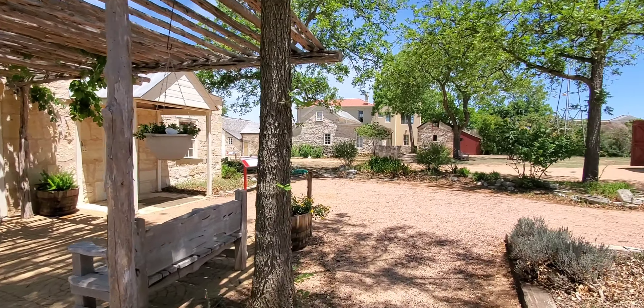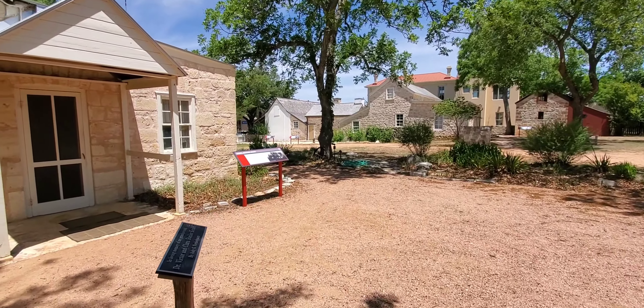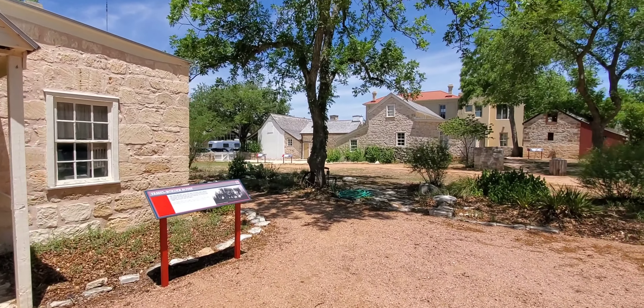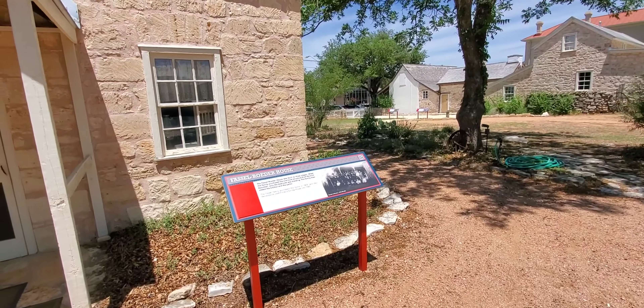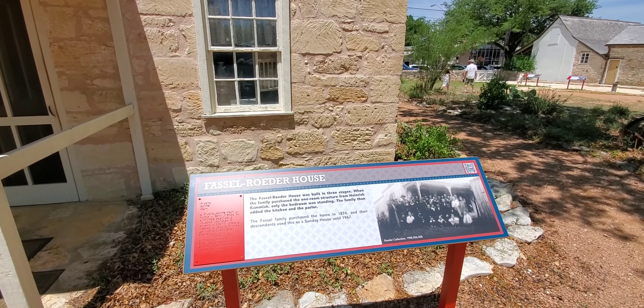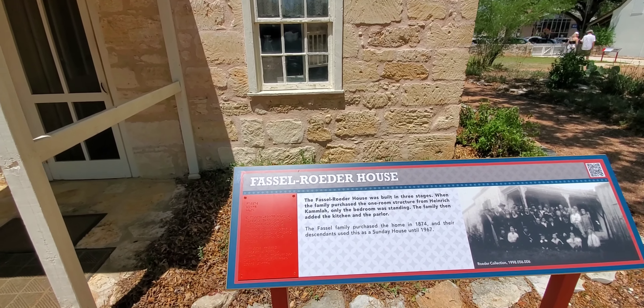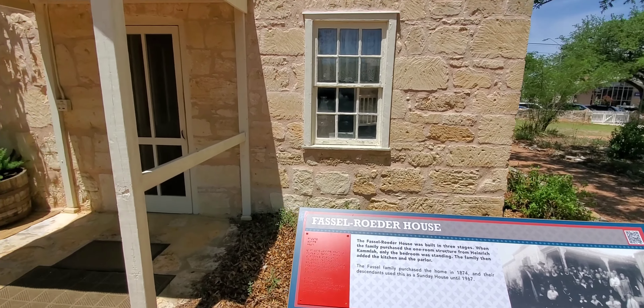In the museum it's like a little town — they have their buildings, homes, and explanations of what each one is. Like this is somebody's house; it was built in three stages in 1874.